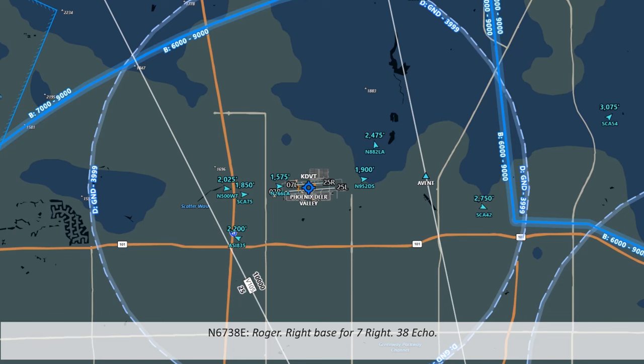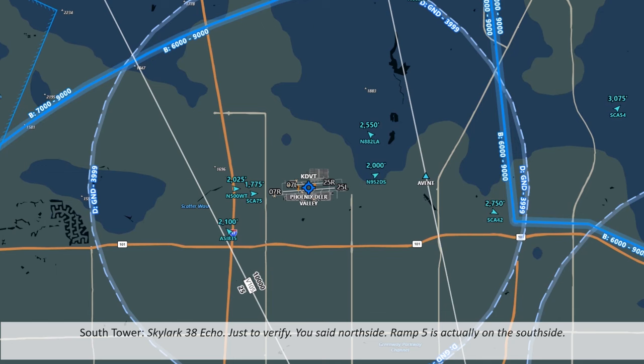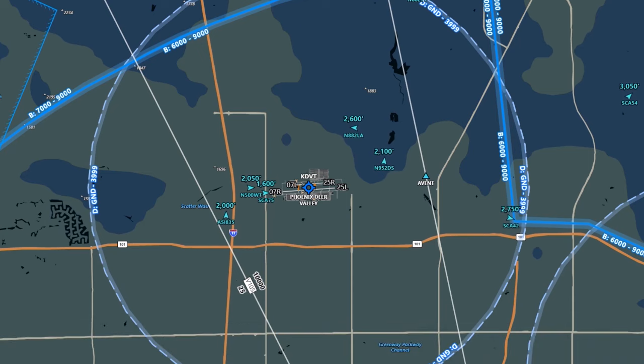Tower asks the Skylark whether they're parking on the north or south side. The pilot initially says north side, ramp 5, but tower clarifies that ramp 5 is actually on the south side. The pilot corrects themselves — southeast hangars, south side, ramp 5. It's always a good idea to have this information planned out so you can let tower or ground know; it makes it easier for them to give you instructions.